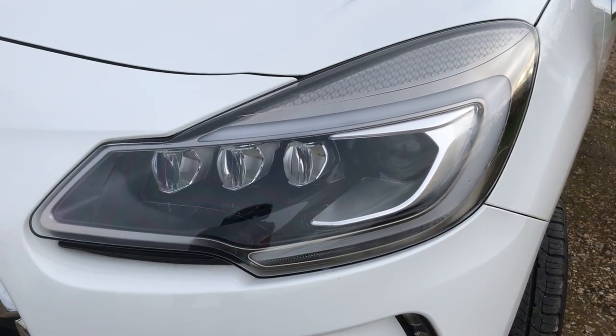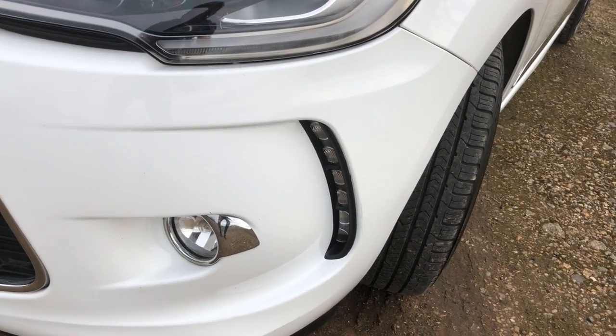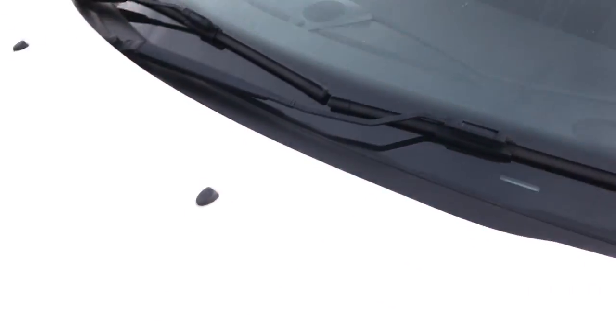It has got the option of the LED headlights — an expensive option, but it's there on this one. Fogs and LED daytime running lights as well. Also got the city brake, which is there. Automatic headlights and wipers.